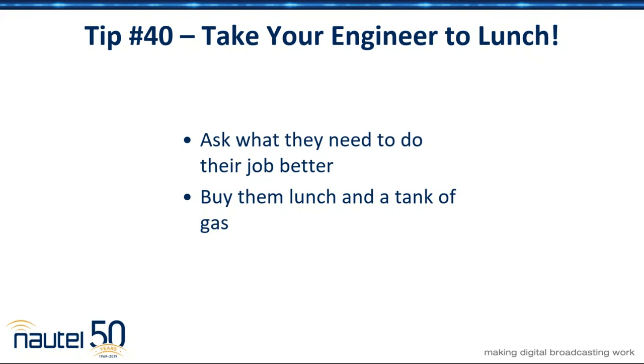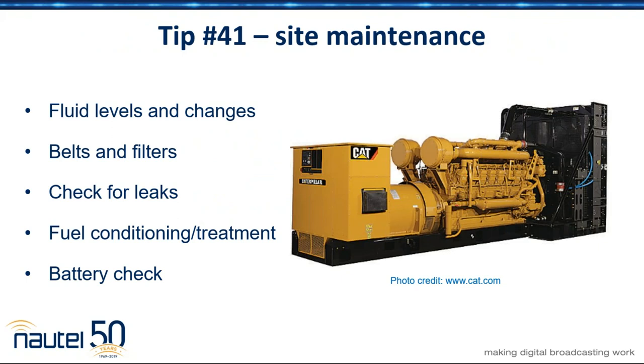Sounds like you might be looking for backup. Generator maintenance — here's a list of the basic things. You absolutely must test your generator under full load on a regular basis, and that would include transfer switches. Just go in and pull the power to the site and make sure the generator comes up and flips over. Unless you've tested it, you just don't know it's going to work.